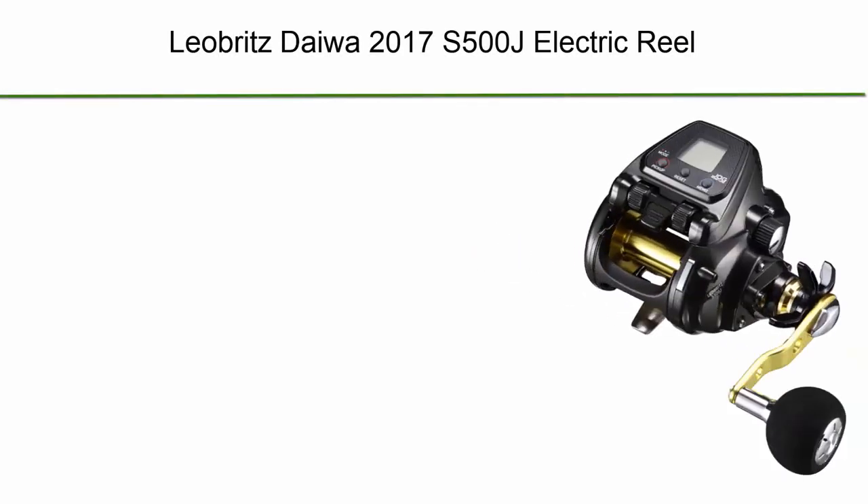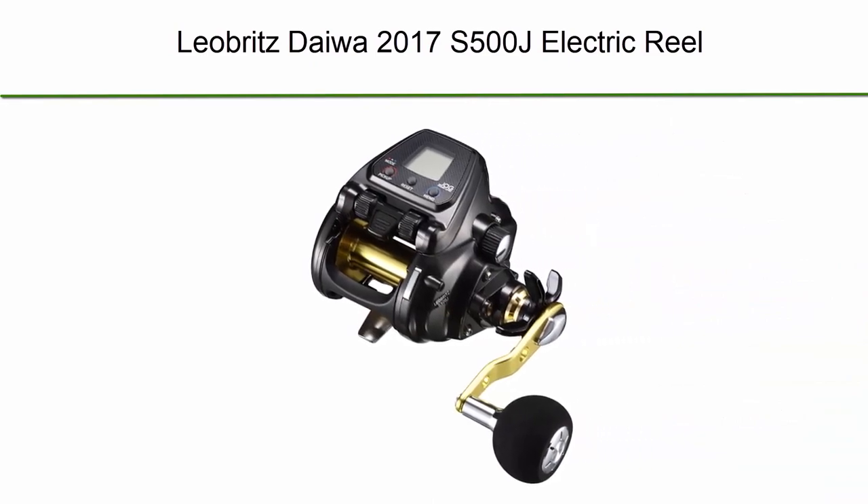Top 7: Leobritz Deewa 2017 S500J Electric Reel.